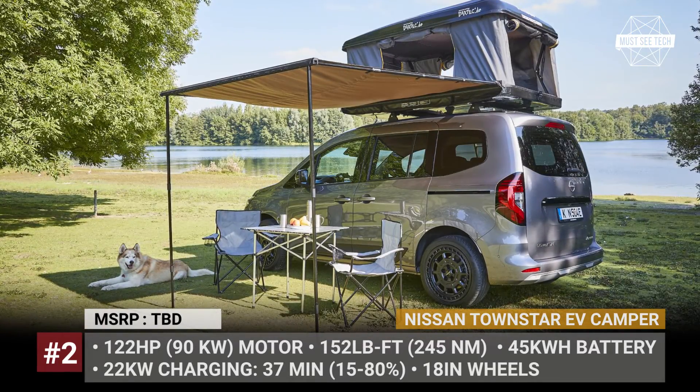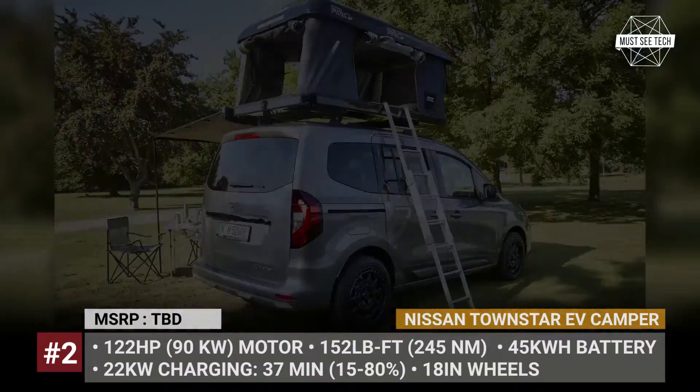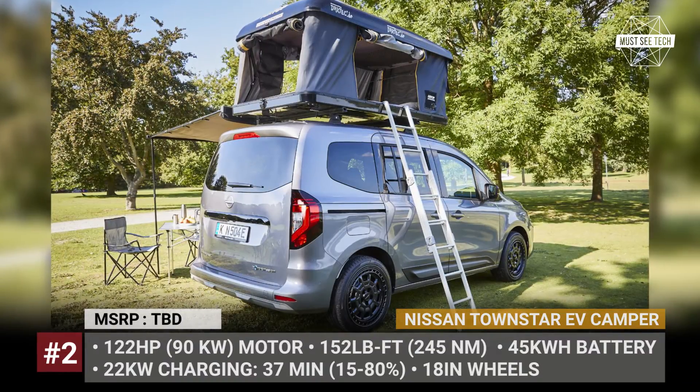As the usual van, the camper version comes powered by a single electric motor linked to a 45-kilowatt-hour battery.